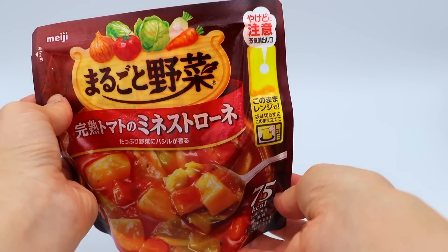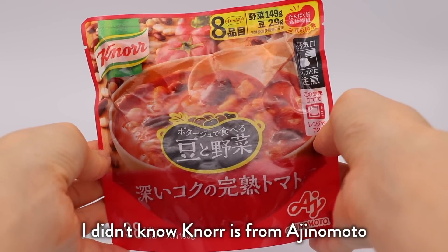There are all these other types too — different brands. This one is Meiji, this one is from Knorr, and this one is also Ajinomoto. Would you buy something like this?